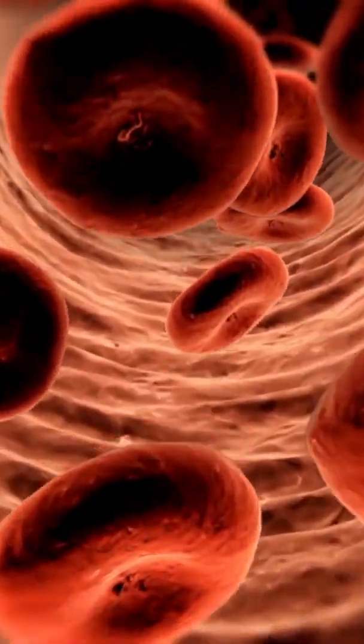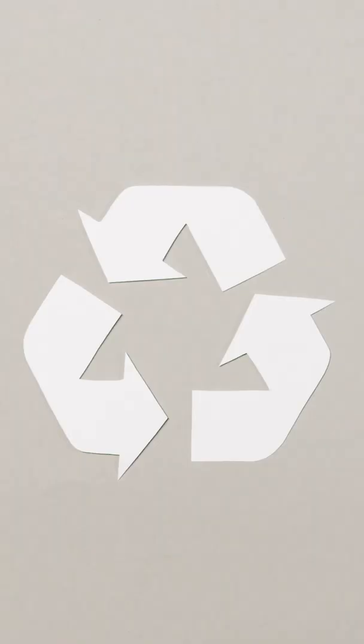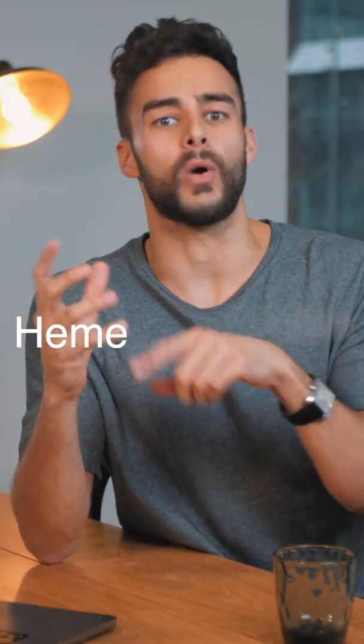Every three to four months, our red blood cells come to the end of their lives. And it's within our spleens or liver that these red blood cells are broken down into their main components to be recycled and reused. The main component, hemoglobin, when broken down turns into heme and globin. But it's this heme that when further broken down into bilirubin...